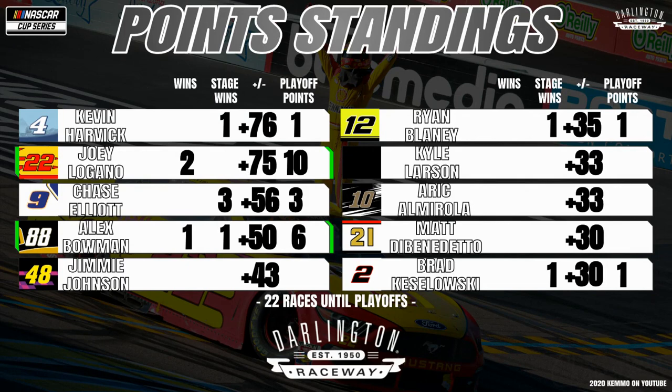Let's take a look at your point standings where Kevin Harvick actually sits happy on top with a one-point lead over that two-time winner Joey Logano, who's obviously locked into the playoffs. The No. 9 of Chase Elliott sits third in points with his three stage wins, and his teammate Alex Bowman right behind him in fourth. Another Hendrick car, Jimmie Johnson, is fifth place in points in what will be his final season. Then Ryan Blaney in sixth place — after finishing last in the last race at Phoenix, he was leading the point standings. Kyle Larson is seventh in points, but after losing his ride during all of this, he will fall out of the playoffs once the green flag flies. Then it's the No. 10 of Aric Almirola, who's tied with Larson, and Matt DiBenedetto sitting right below them, tied with former series champion Brad Keselowski, who has that one stage win on the season.